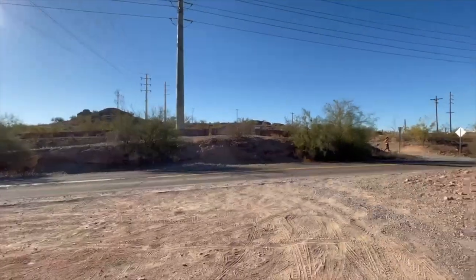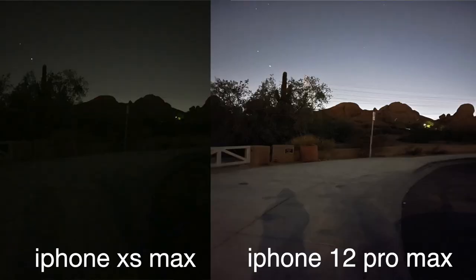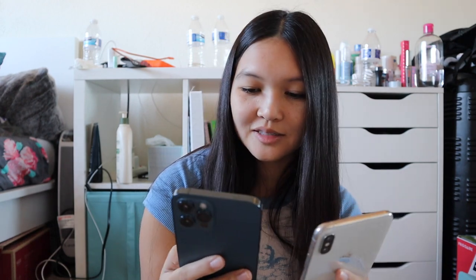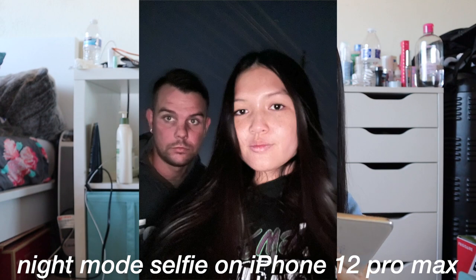We went to a mountain area that was pretty dark — there was a little ambient light from the city. Here's the shot with Night Mode on the iPhone 12 Pro Max versus the XS Max, which has no Night Mode. The 12 Pro Max makes it look like there's a light outside — that's just Night Mode. Here's a front-facing Night Mode shot from the 12 Pro as well.